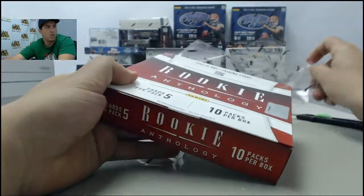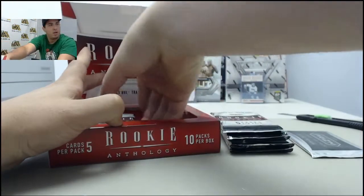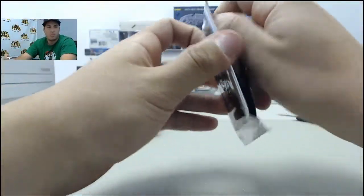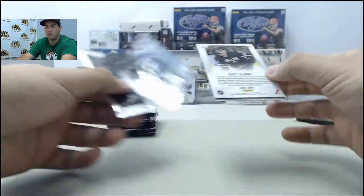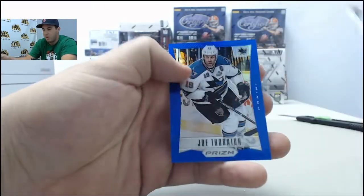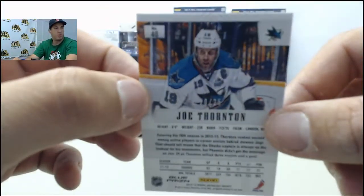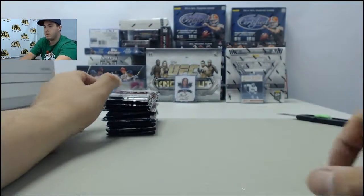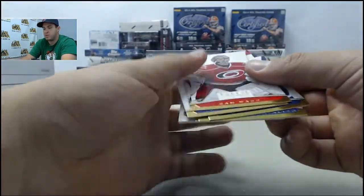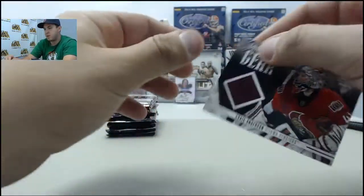Nobody's up next, so if you'd like to get your box broken live, go ahead and place it on the website with the live break checkbox checked. Starting off Box 2 — Scott Glennie, Ilya Solanki — got a blue here of Joe Thornton, low number 20 of 25, nice pull. First pack hit: Craig Anderson jersey card.